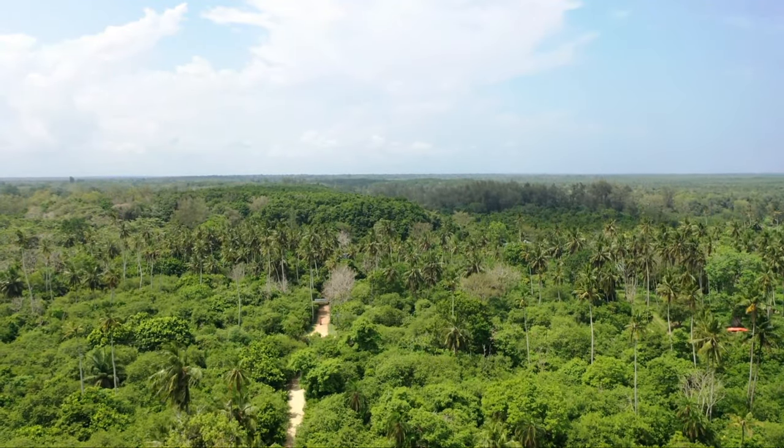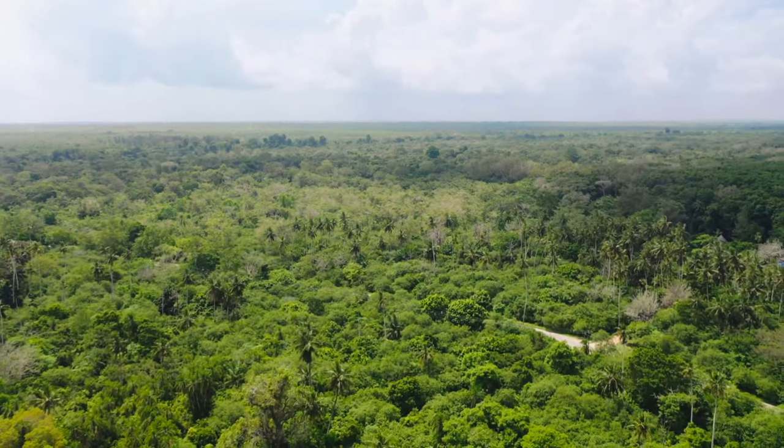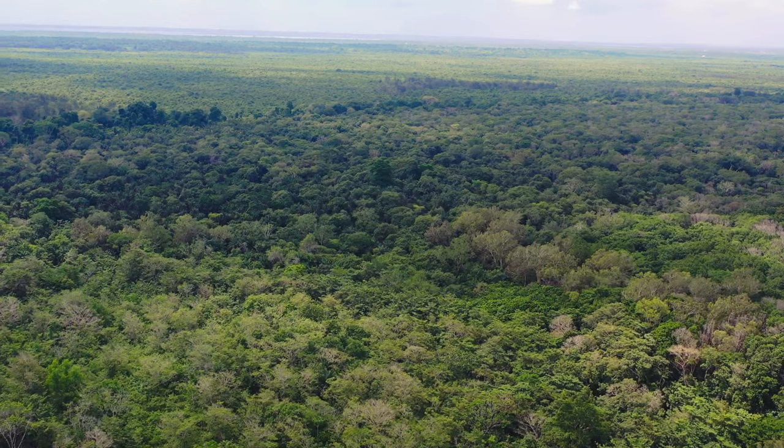38 kilometers southeast of Stonetown is Zanzibar's first national park. With around 5,000 hectares of space, this park makes the largest in the archipelago.